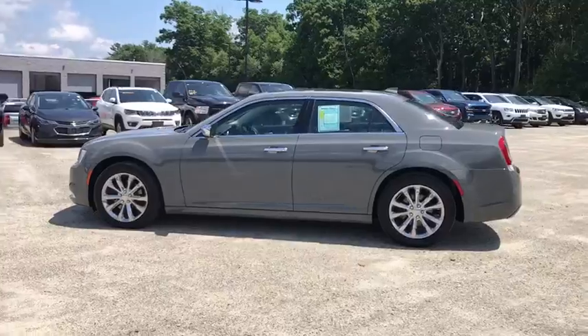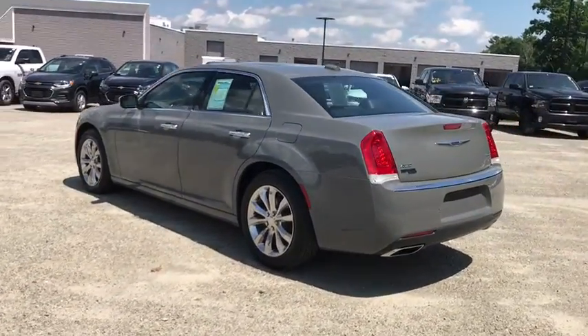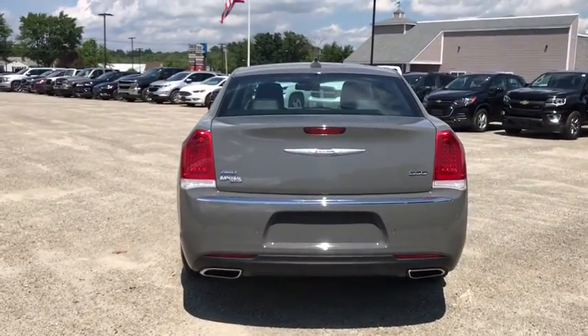This vehicle has less than 10,000 miles. Here are some of this vehicle's great options: power passenger seat, heated seats, navigation system, traction control, leather-wrapped steering wheel, dual airbags.